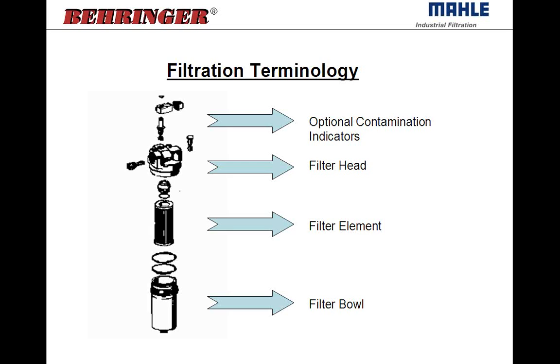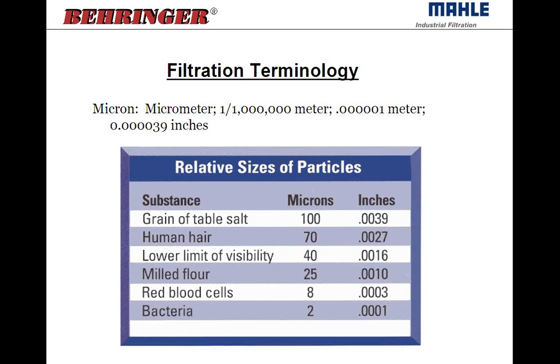Filters are rated in microns — a micron is one millionth of a meter, very small. In hydraulics we're typically talking 10 micron, 3 micron, 25 micron. The lowest we can visibly see is around 40 micron. Human hair is about 70 micron, so we're really looking at bacteria and red blood cell sizes that we're filtering. Milled flour is 25 micron. So it's smaller than the eye can see.